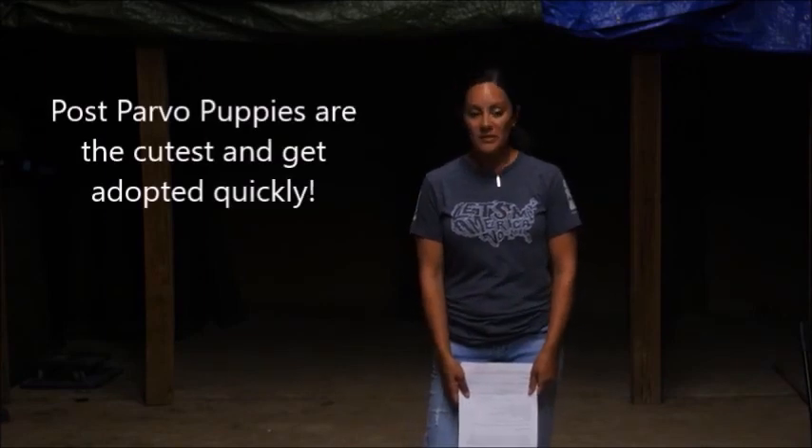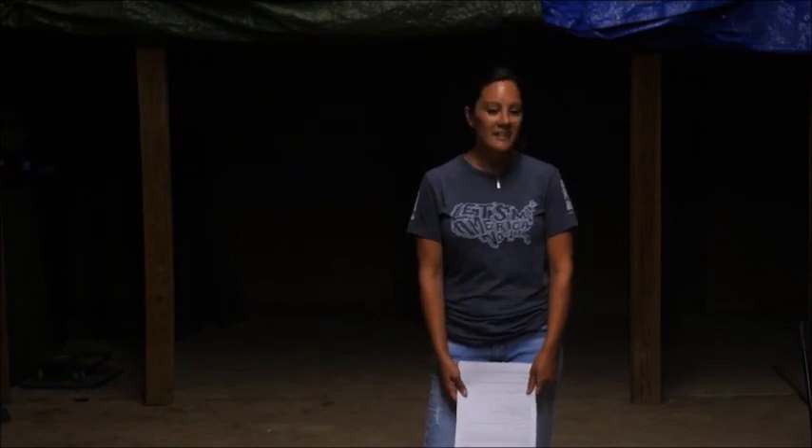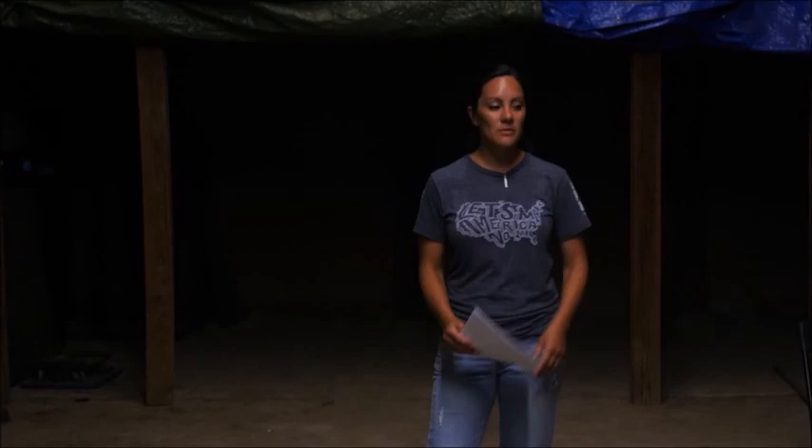At Parvo, we get our cutest puppies — they're the most adorable puppies in the world. They get over their secondary issues pretty quickly. If I were adopting a puppy, I would want a post-Parvo puppy, because then you know they're not going to get Parvo anymore. Once they leave it, you don't have to worry about it anymore.